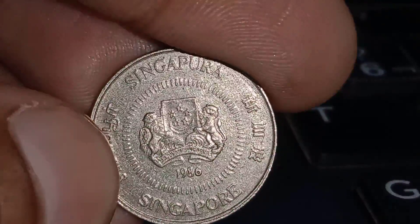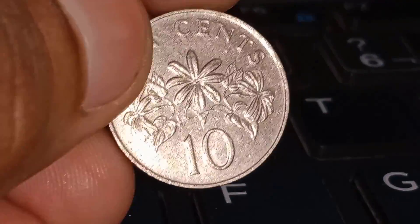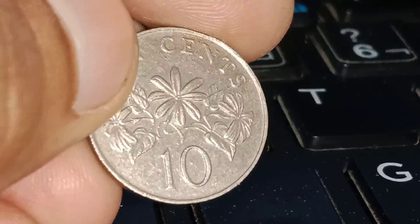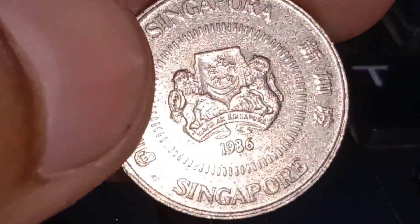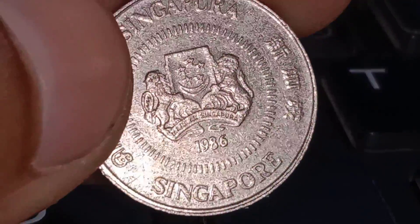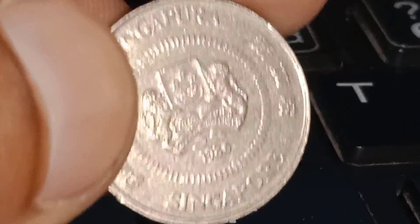Remember, the value of a coin extends beyond its monetary worth. It carries with it a piece of history and cultural significance. If you have one of these coins tucked away somewhere, it might be time to dust it off and get it appraised. If you enjoyed this video and want to see more exciting content on numismatics and other collectibles, make sure to like, share, and subscribe to our channel.